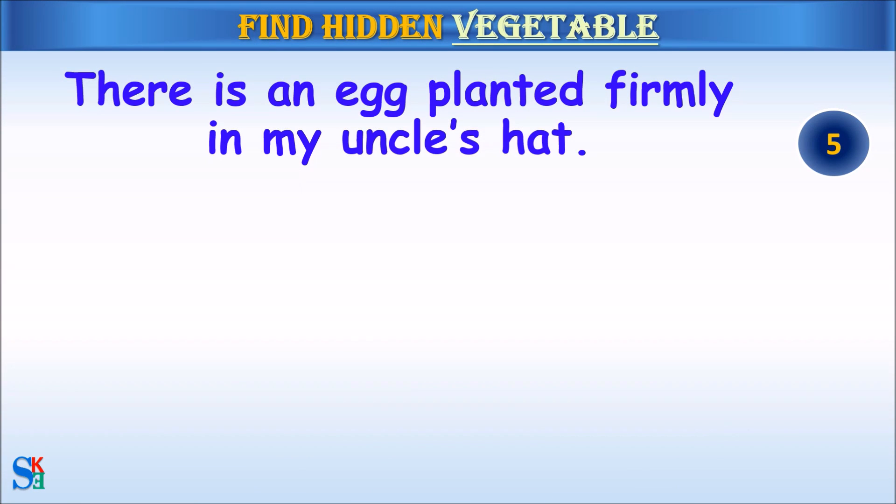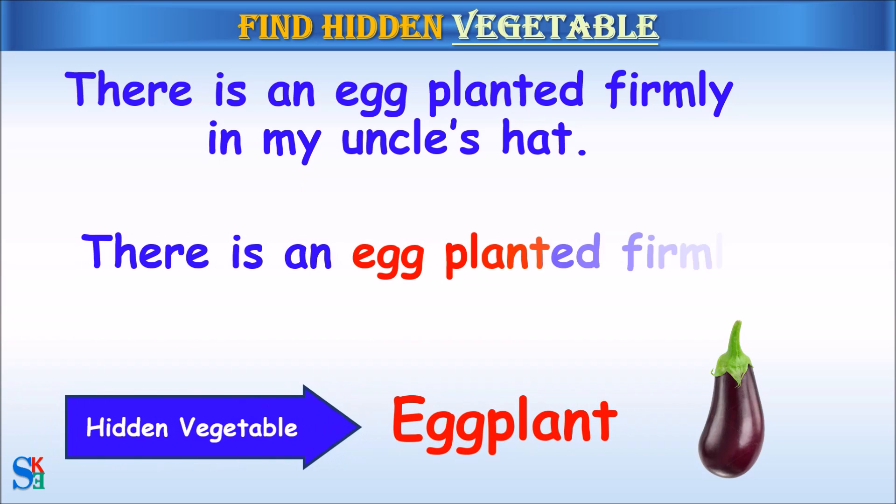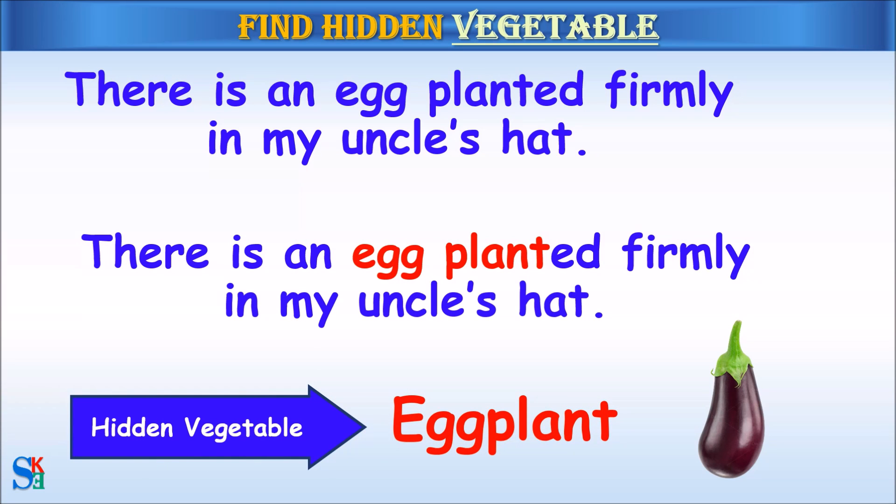There is an egg planted firmly in my uncle's hat. The hidden vegetable was eggplant.